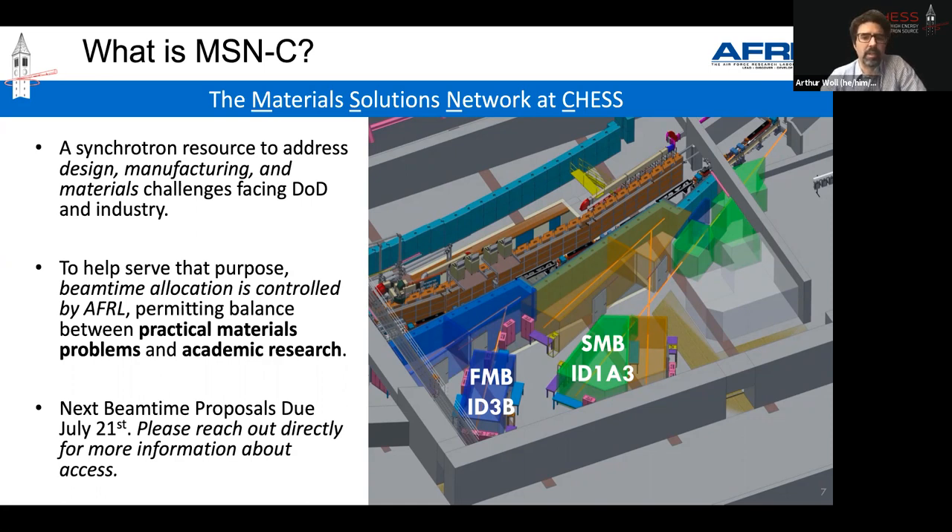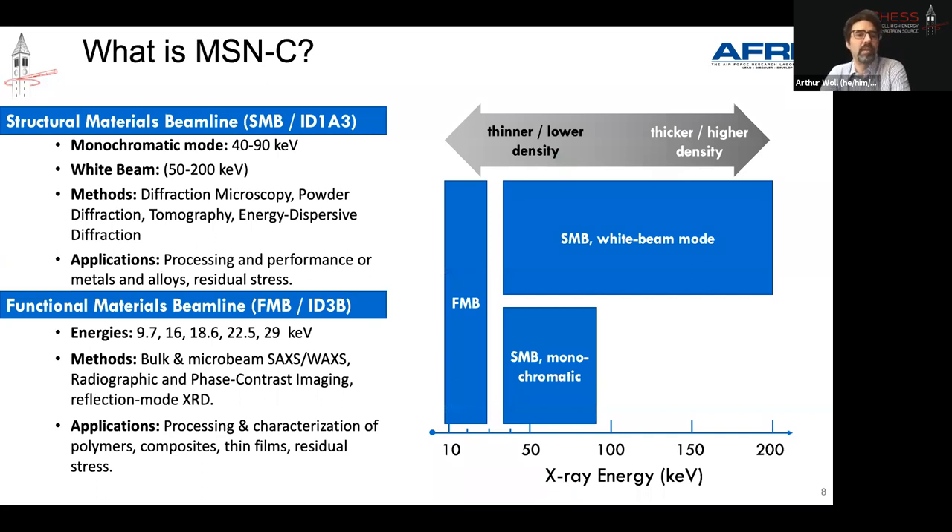The two beamlines are very complementary in their design. SMB, the other beamline, supplies very high energy x-rays and is generally used to study thicker, higher density materials — especially metals — so we do a lot of metals work. At the lower energy scale, that's the sweet spot for studying soft matter, which is what FMB is optimized for and what I'll mostly talk about.